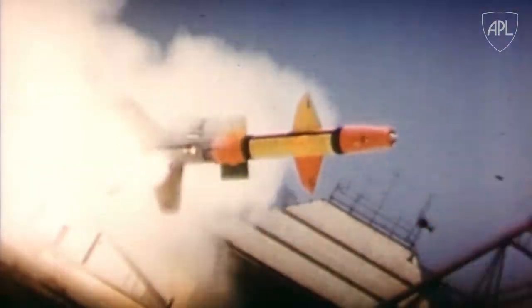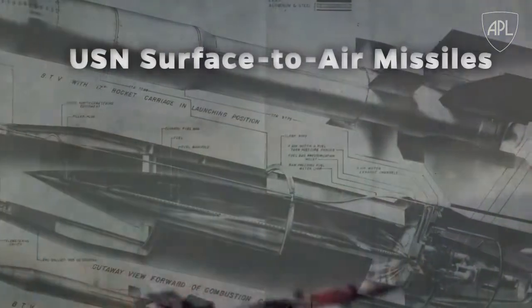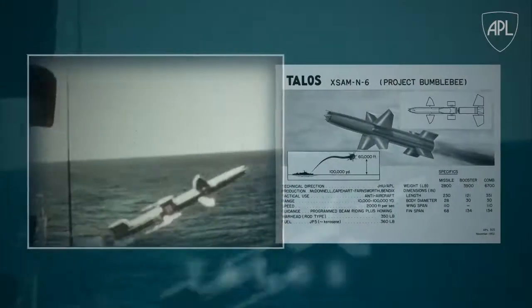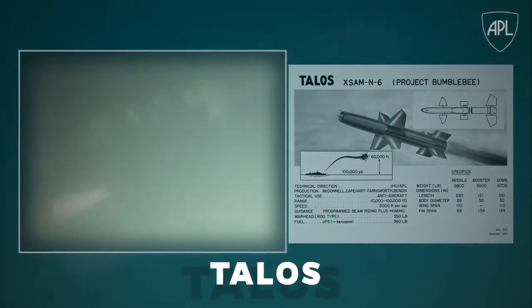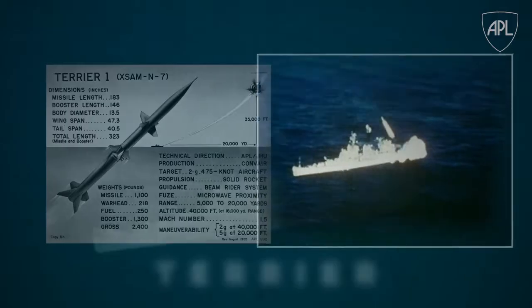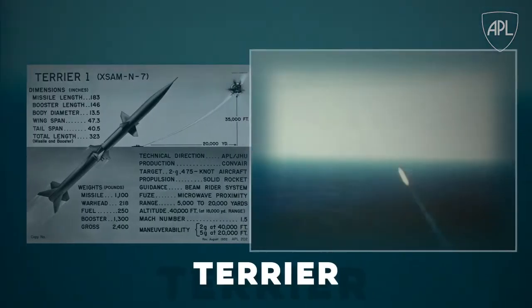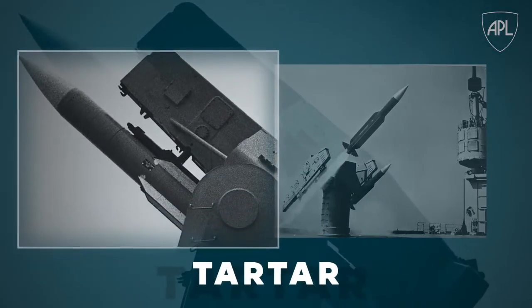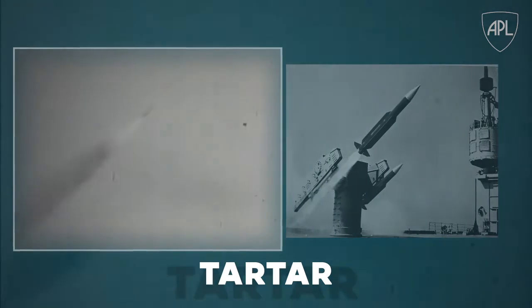Through advances in aerodynamics and guidance technology, APL gave birth to the Navy's surface-to-air missiles. Talos, first flown in 1952. Terrier, a shorter-range supplement to the Talos. And Tartar, with its smaller design, allowing it to be deployed on smaller ships.